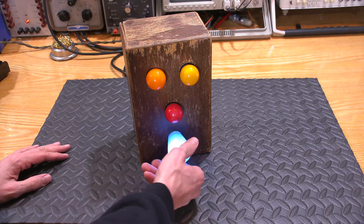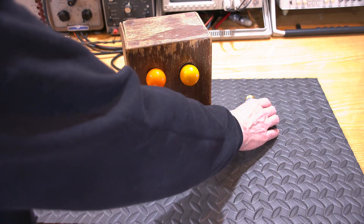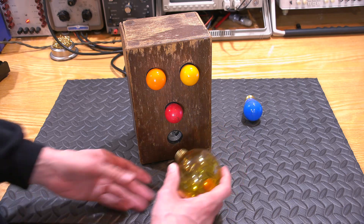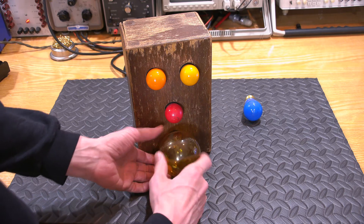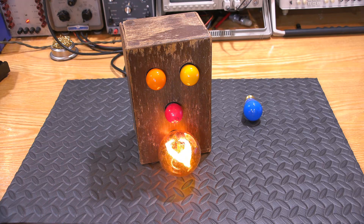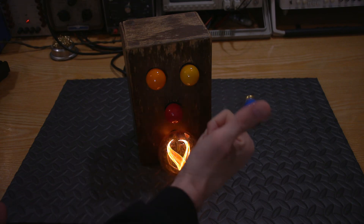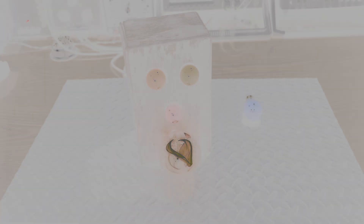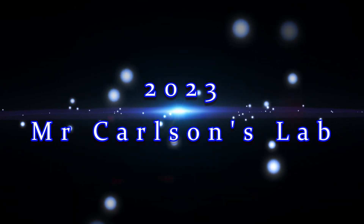Doesn't look enough like a tongue. Let's get rid of this light bulb and put in a light bulb that looks more like a tongue. Ever seen one of these before? Now that looks more like a tongue — there we go. Now it looks like it's really sticking its tongue out.